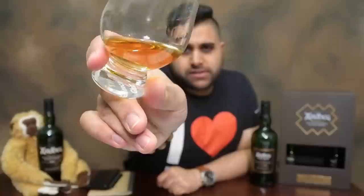This one does have a slightly darker hue in terms of colouration. It's not a straw gold like the 10. This is more along the lines of a copper — copper gold. Let's go with copper gold.